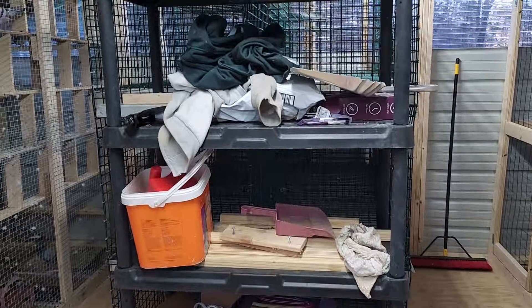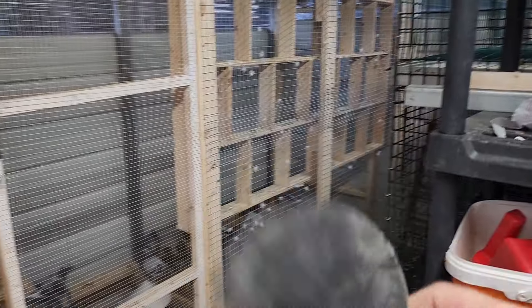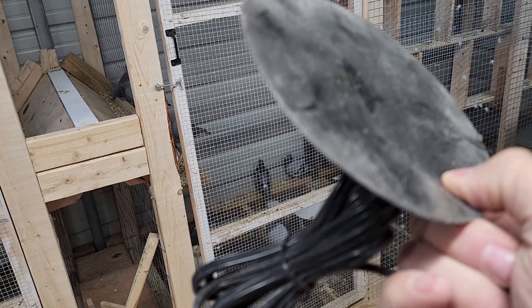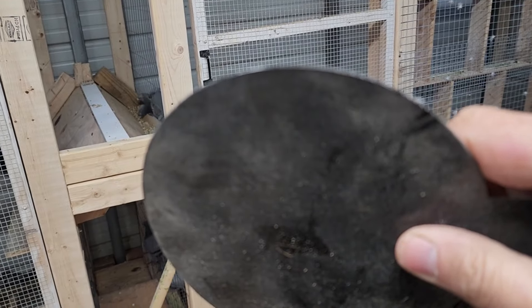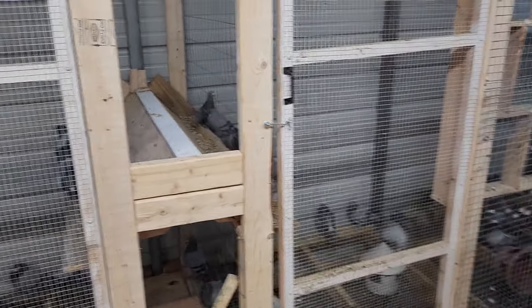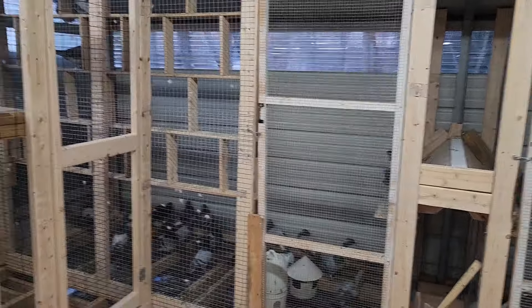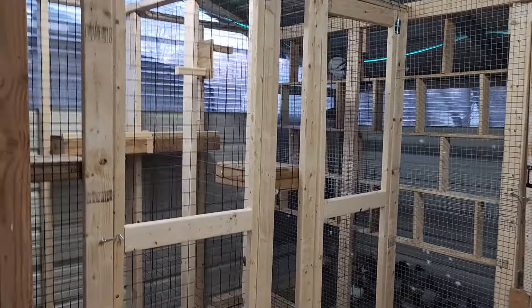Got all my junk here, still got to clean all this out. This thing right here is pretty cool — check this out, an Amazon find. This thing heats up — I'm going to test them out today. It's going to get down to the teens tomorrow. It gets pretty hot, so hopefully it won't melt the plastic.